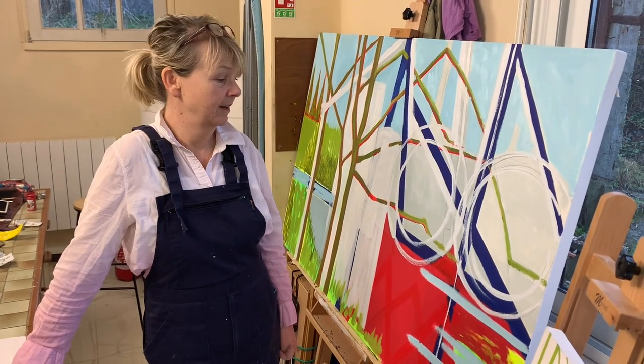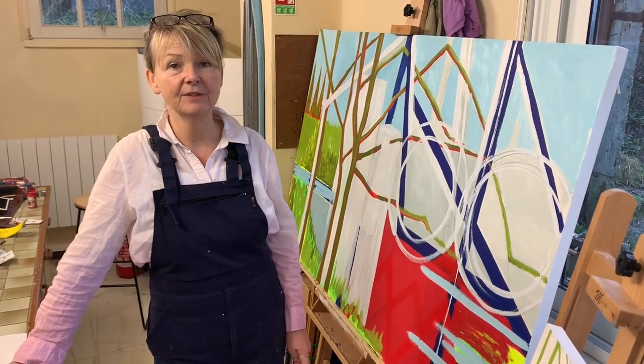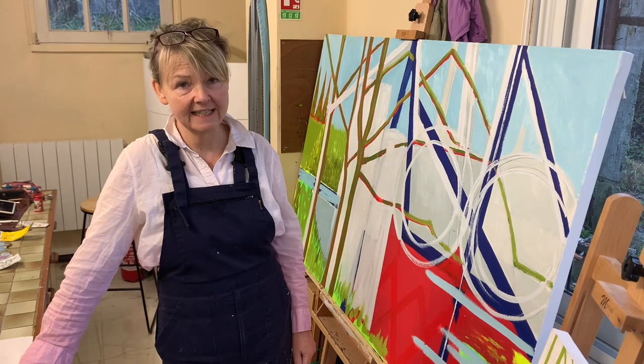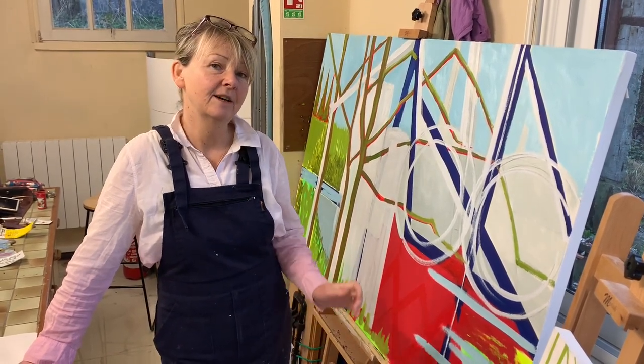So as you can see it's been a very busy week in the studio and I've been up to all sorts. I'll be carrying on again today, so please continue to follow me on Instagram where you'll see daily updates of this painting and others.